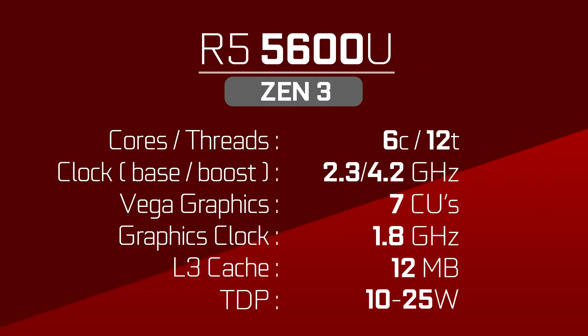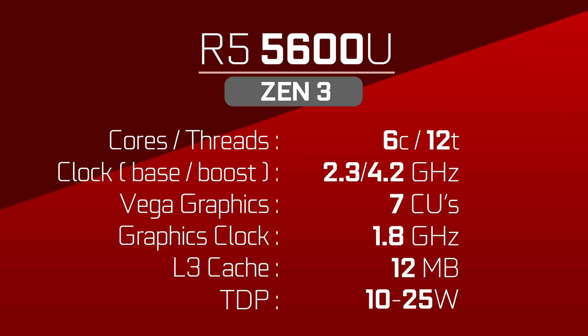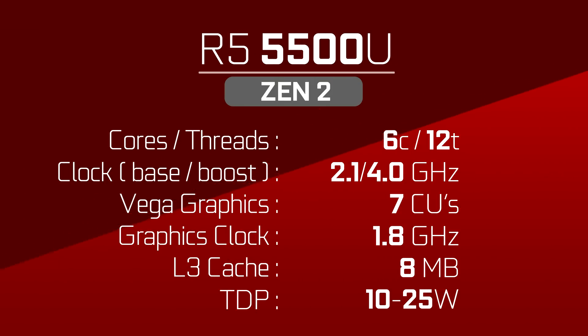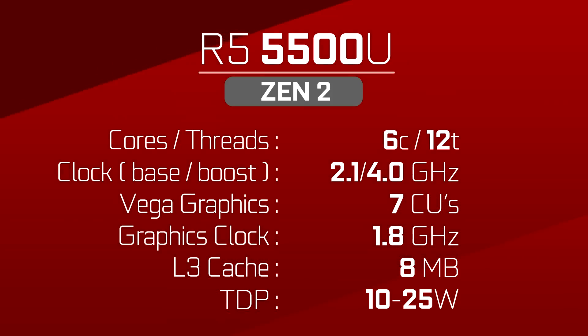Under that is the 5600U. It's back on the Zen 3 architecture, but with 6 cores and 12 threads this time — you see why it could be confusing for consumers. This one has a base clock of 2.3 GHz and a boost of 4.2 GHz, with 7 Vega CUs clocked at 1.8 GHz and 12 MB of L3 cache. Then we have the 5500U, which is back on Zen 2. It's also a 6-core 12-thread CPU with a base clock of 2.1 GHz and a boost of 4.0 GHz, with the same graphics configuration as the 5600U.